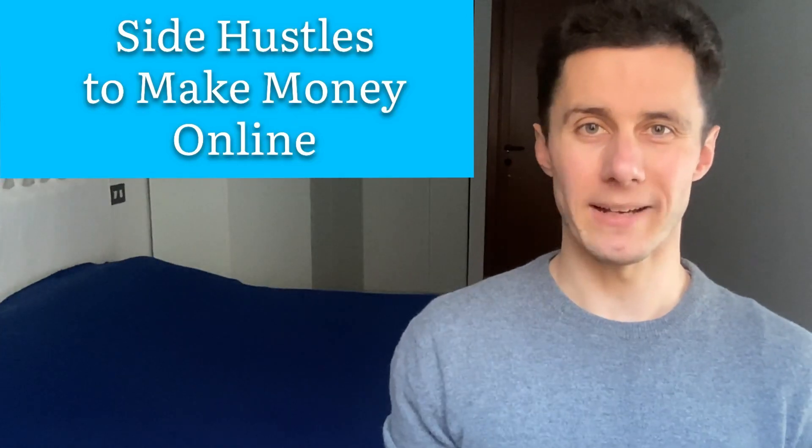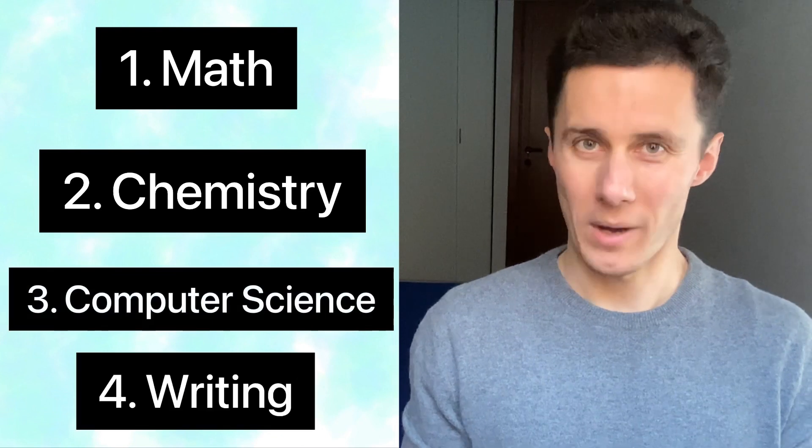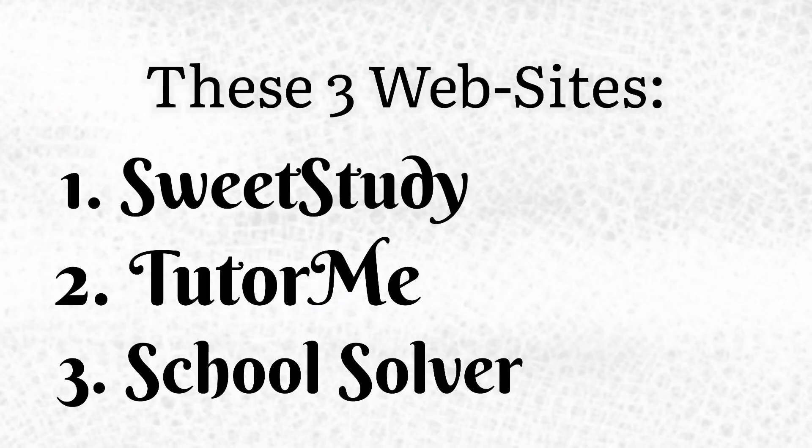Three side hustles to make money online. If you are good at math, chemistry, computer science, or writing, then it can be quite easy for you to make some decent amount of money from home as an additional income stream to your full-time job. The next websites I will show you in this video can be one of the greatest side hustles to make money fast. The best thing about them is you have a freedom of choice, deciding when and how long to work without any restricted deadlines. Just take a laptop, go through a registration process and get paid for your professional skills instantly.